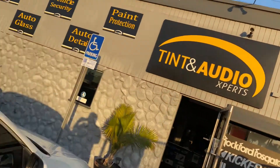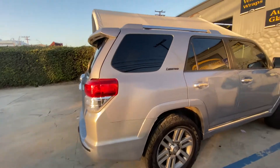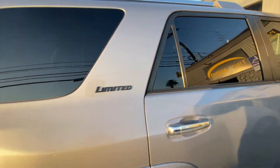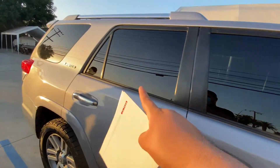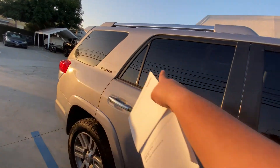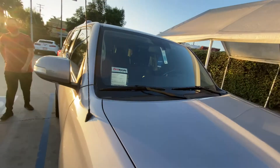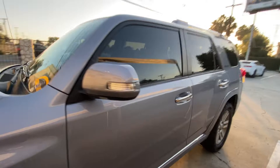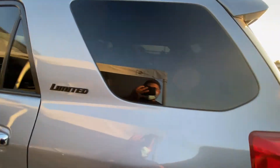All right guys, we're back here later in the day at Tint and Audio Experts — they just finished the job on my car. Look at that, super clean. I got 15 percent in the fronts and 30 percent in the rear all the way around to accommodate for the factory tints already there. It's pretty clean, a lot better than the factory tint, that's for sure.